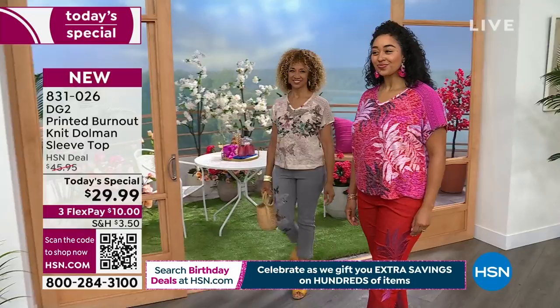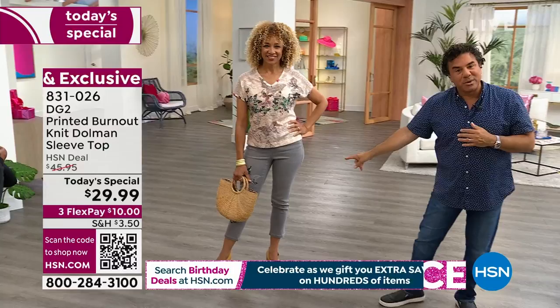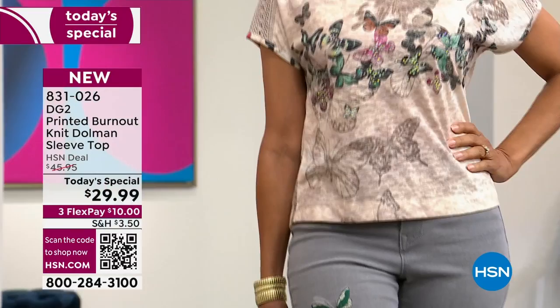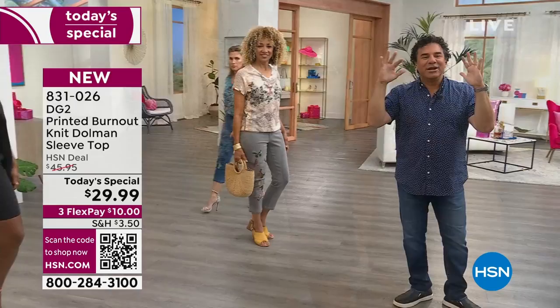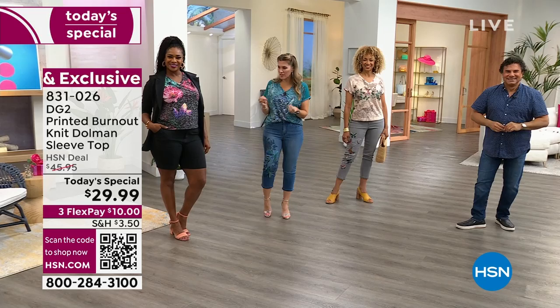Liz is wearing the beige butterfly tee with the soft gray embroidered jean — easy, comfortable, everyday style that brings something elevated to the table. You're doing it all for $10 on flex pay today. And tried and true — the quality, craftsmanship, and layers of details. It could have just been a burnout, or just the crochet, or just the hand-painted print, or just the iridescent studs — but Sam and the team put all of them together.